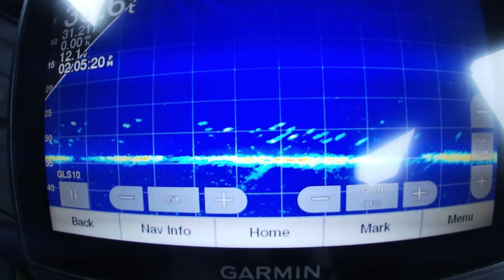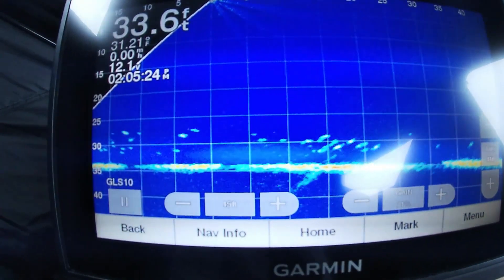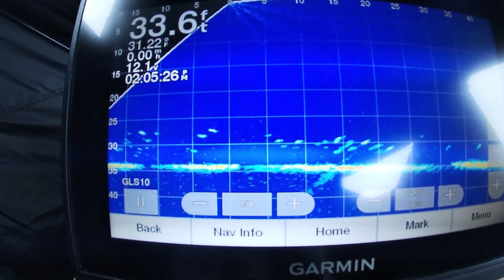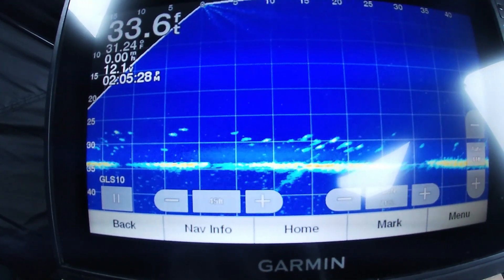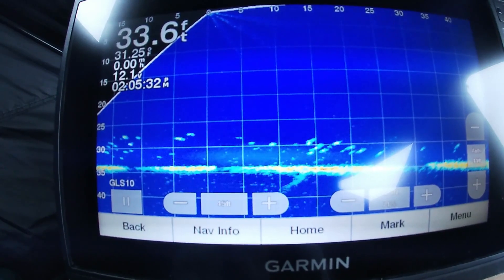What we're dealing with down there is a bunch of crappie sitting on the bottom of this basin — a bunch of fish just spread out, cruising along real slow. I'm gonna drop down a little waxworm and see if we can get after them.